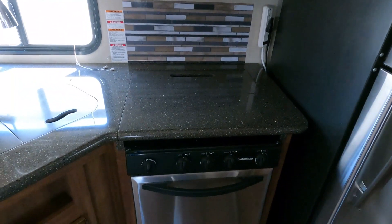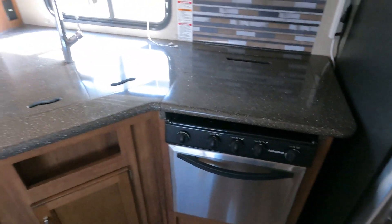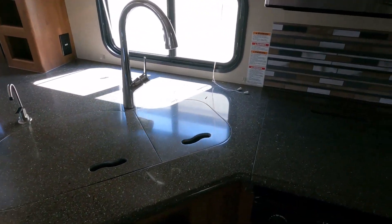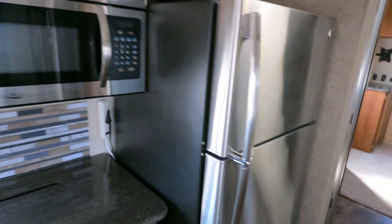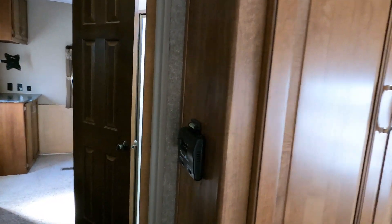All stainless steel appliances — I do like that. Three-burner stovetop, oven, big double-basin sink, filtered water dispenser. These are better insulated and more designed for residential use than recreational use. Large walk-through bathroom.